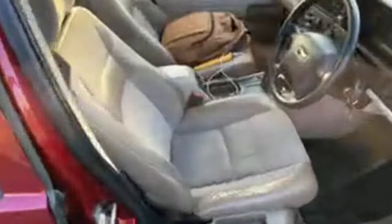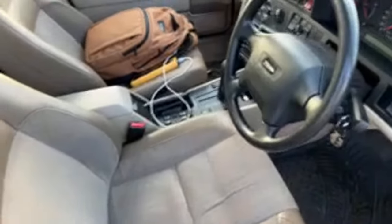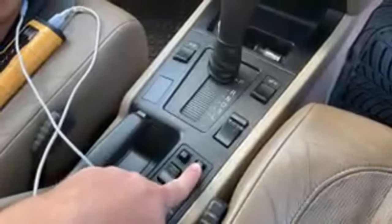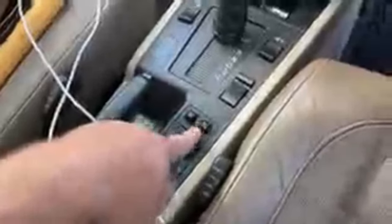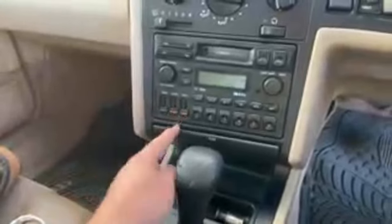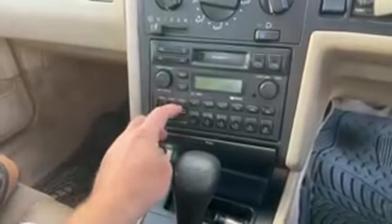We've got the check plush interior and heated seats. What I love about these 850s - look at the dials - it needs a bit of a clean, it's a little bit grubby inside. Look at the dials for the mirrors - it's just fantastic. I love that they put two different stalks for the mirrors, left and right, and you've got economy and sport mode, winter mode as well.